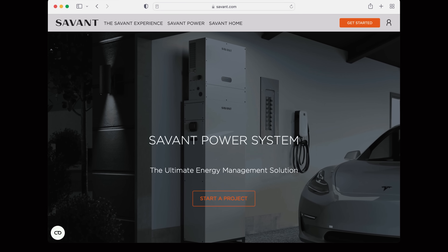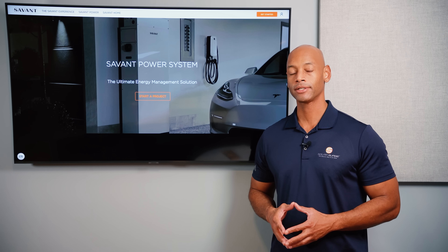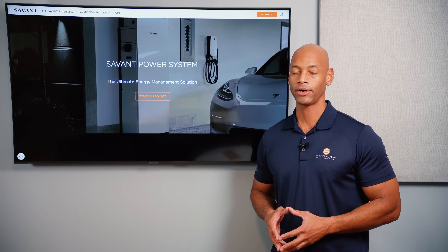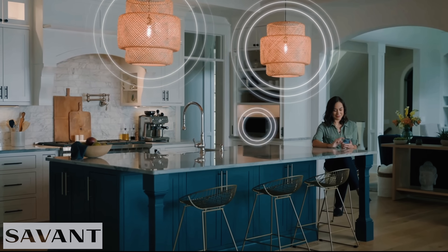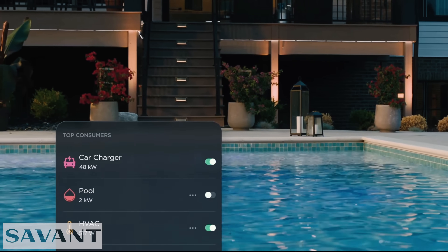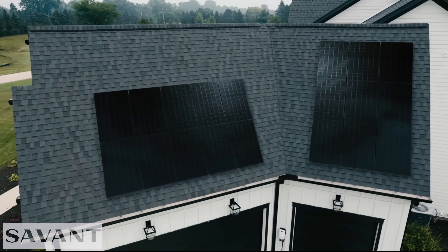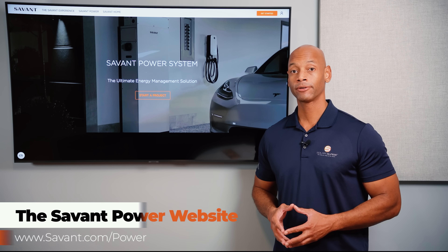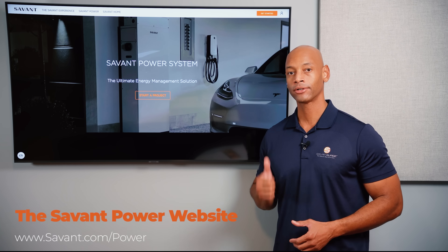Just a quick word from our sponsor, Savant Power and the Savant Energy Management System. If you're considering an investment in a solar plus storage system, you'll want maximum visibility and control of how much energy you're harvesting, storing, and distributing within the home. The Savant Power system allows you to dynamically control which circuits are on and off depending on battery state of charge, extending your battery run time during a blackout. The system also includes an EV charger, allowing you to charge directly from solar, from the grid, or a combination of both. Visit the Savant Power website or click the link in the description to get in touch with an installer.